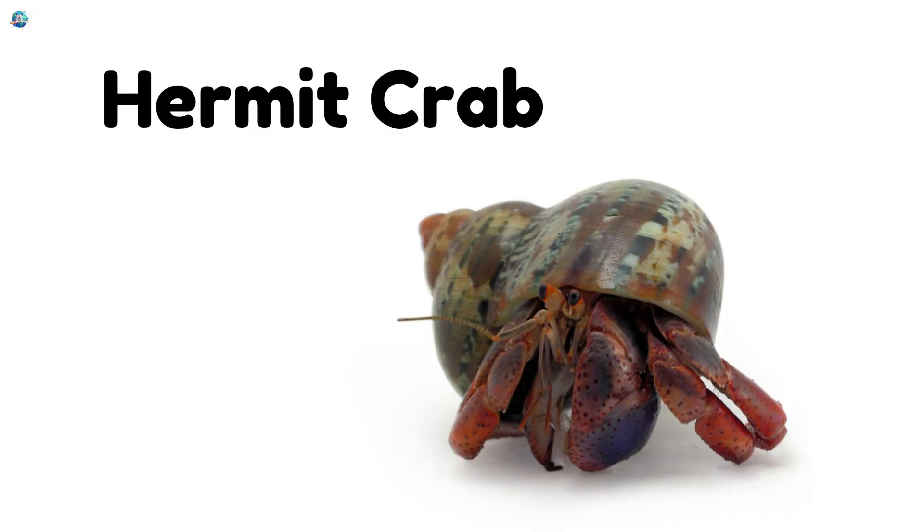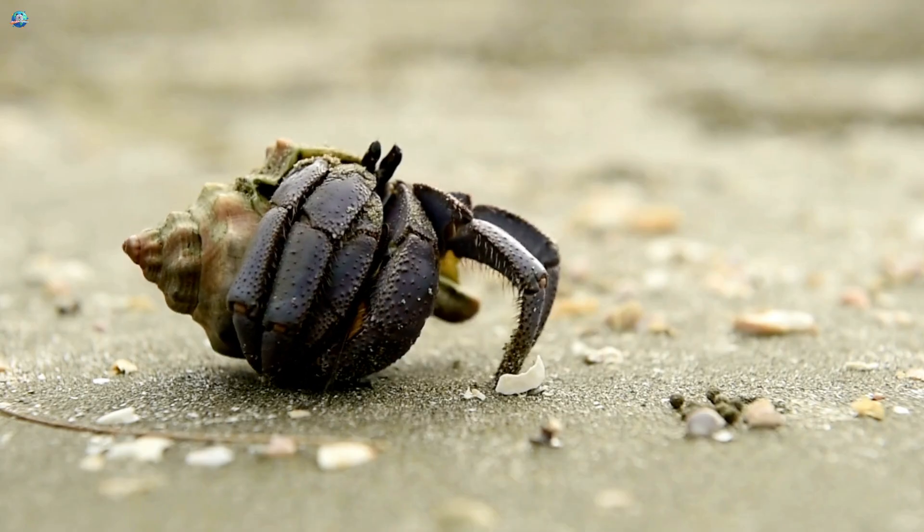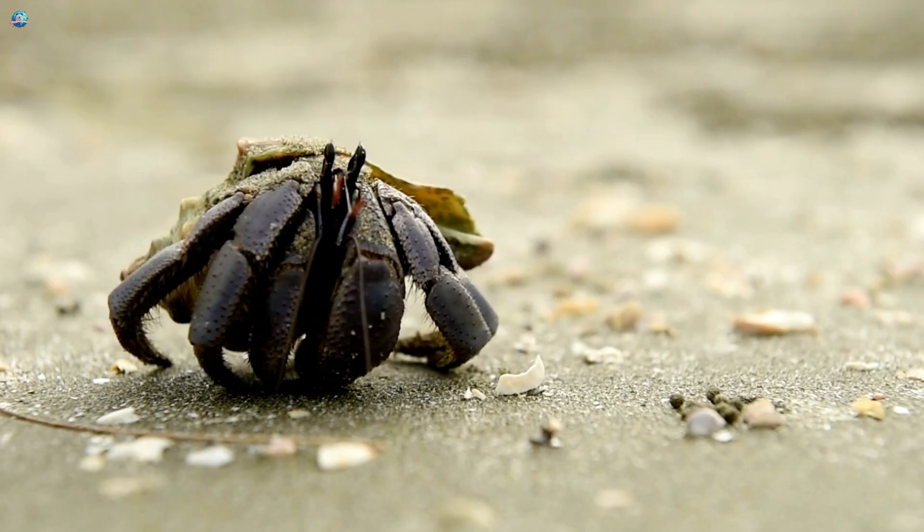Hermit crab. Hermit crabs borrow empty shells for homes and carry them on their backs.